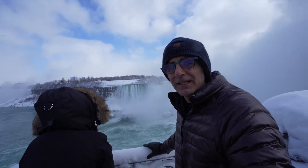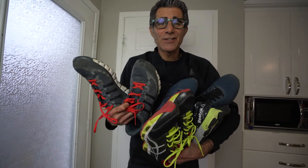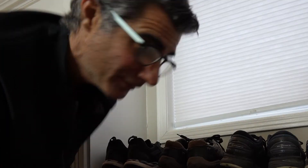So Niagara Falls in the wintertime. Another video I made this year that hasn't made it onto the big screen is a sneaker video of my big sneaker collection. Everyone on YouTube seems to be sharing their sneaker collections — I'm going to share mine today. Here it is! Here's my beautiful sneaker collection.